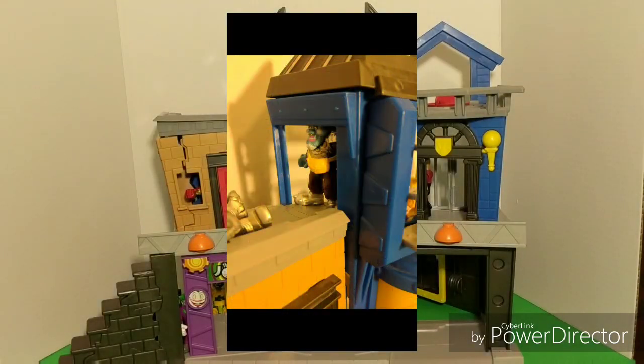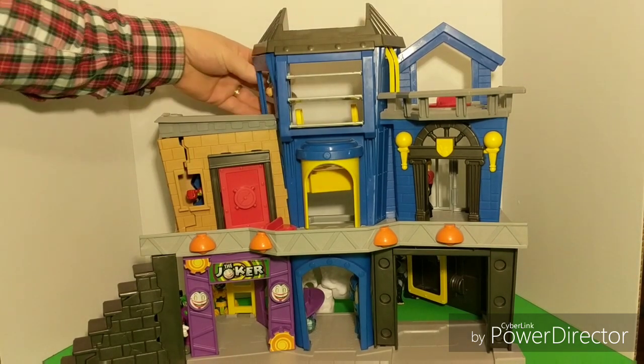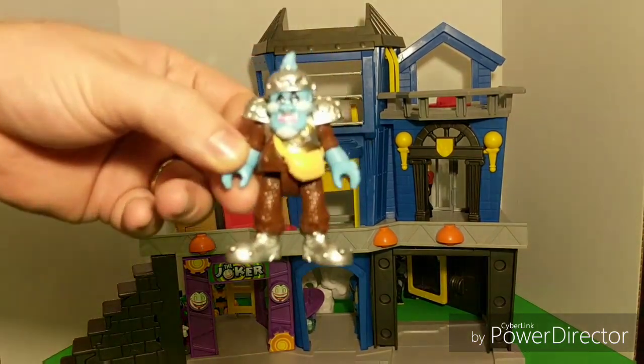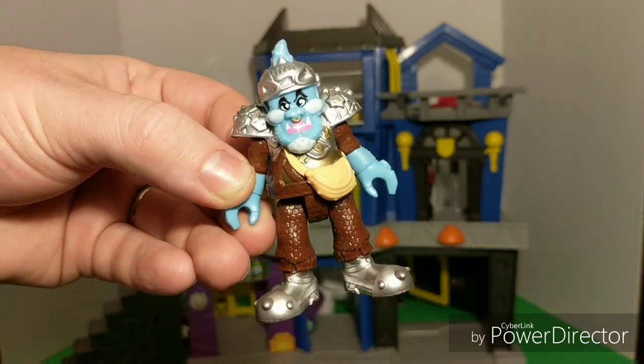Next up is this cheeky fellow. He's got a really good hiding spot. Did you spot him up on top? You can kind of see his yellow hand here a little bit. You know who this is? This is Squat from Power Rangers. He's got a blue face and cool armor. He's one of our newest toys.